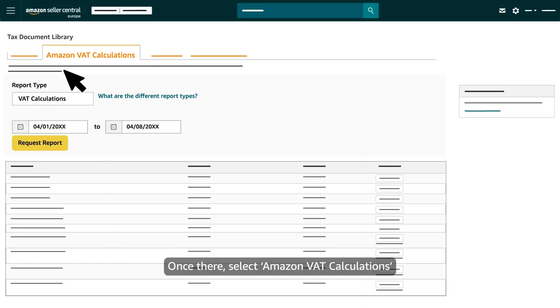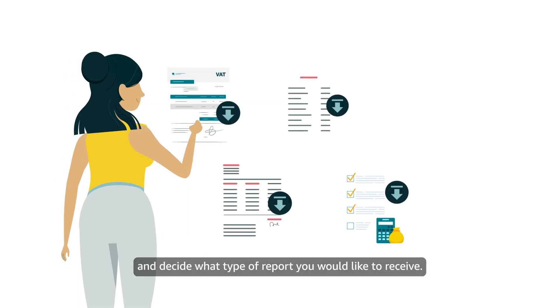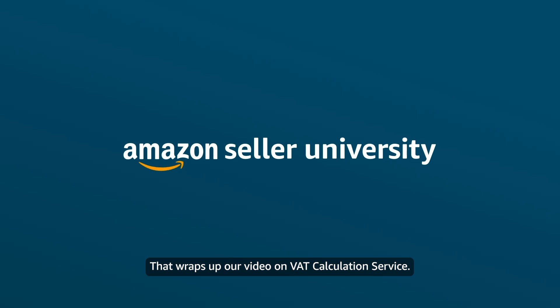Once there, select Amazon VAT Calculations and decide what type of reports you would like to receive. That wraps up our video on VAT calculation service. Thank you and happy selling!